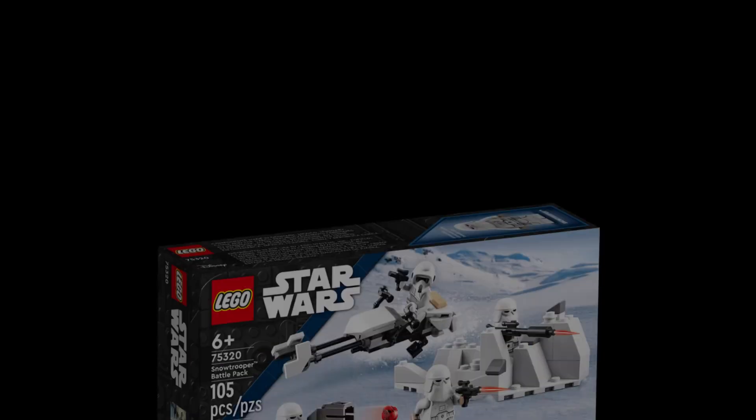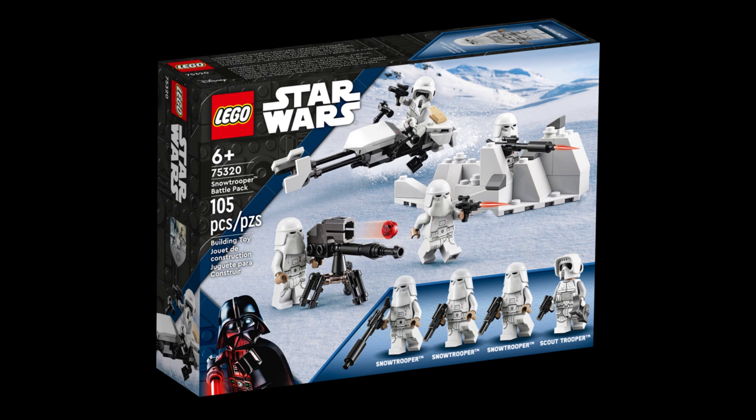The first set is from LEGO Star Wars — it's the Snowtrooper Battle Pack. You can find this at a very solid low price of about $15.99 almost anywhere. This is a great way to start your LEGO investing career. You can just get one, two, three — whatever — and dip your toes in the water. This is probably the safest bet here. Every single LEGO Star Wars battle pack has increased in value; I don't think there's a single one that has decreased. Pick this set up, hold on to it for three to five years, and then check the market.